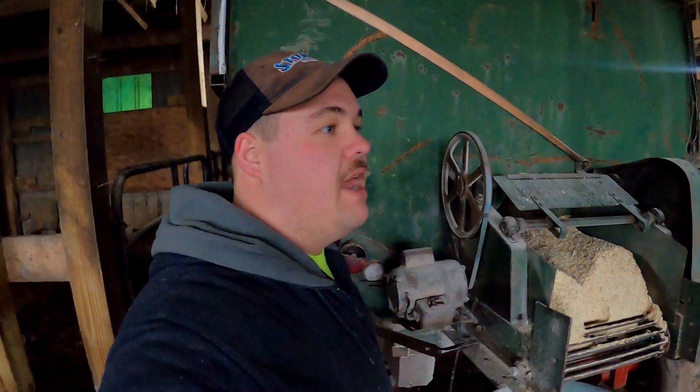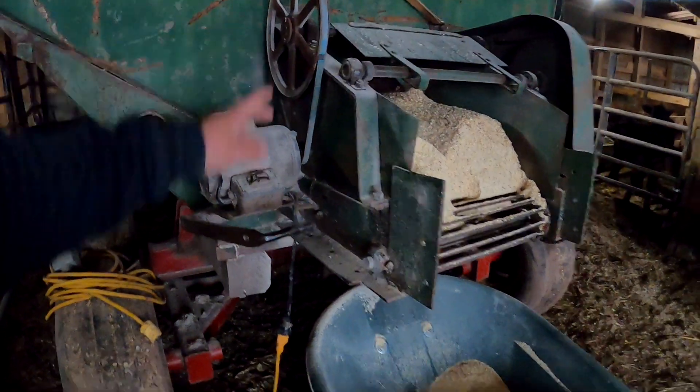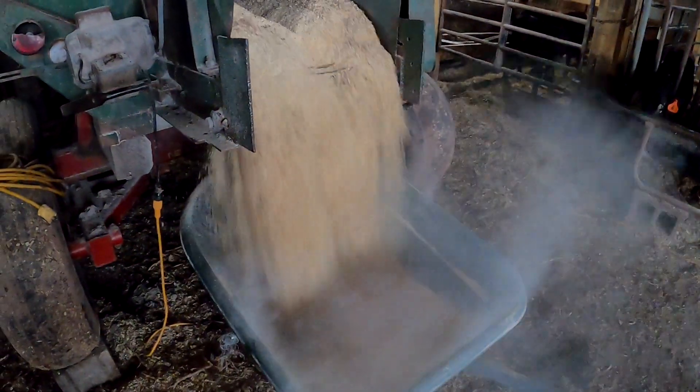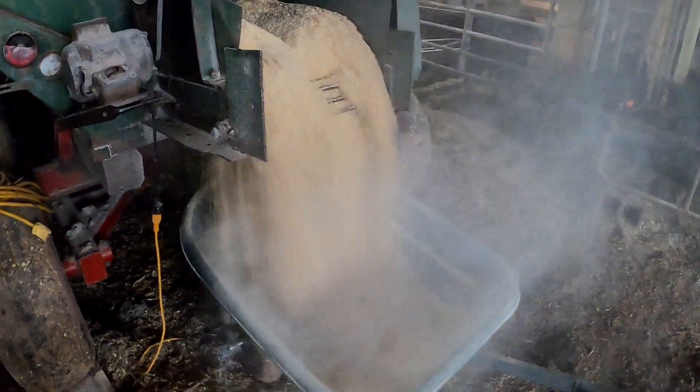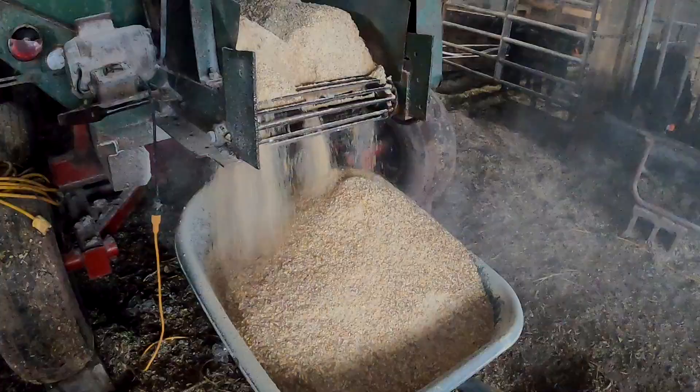Now we're not going to be using the grain out of the wagon first — our bin is full and it's a little more difficult to get the grain out of there, so we want to empty that first. But Dad said it was okay to have a demonstration this morning, so I'm going to turn it on and show how it works. We do still have to go through the mud, but once we finally empty the bin we won't need to anymore, and that'll be exciting.